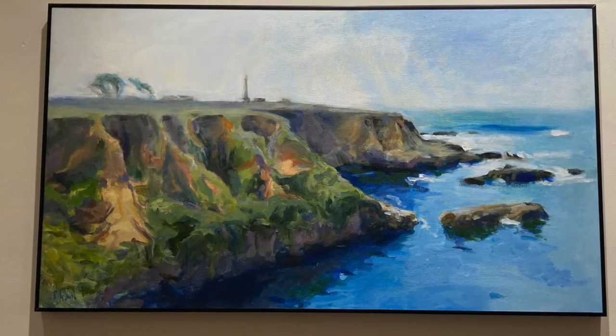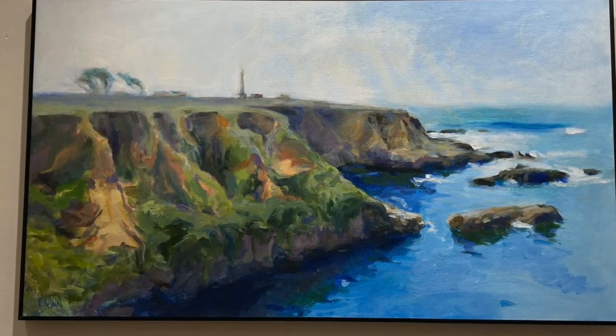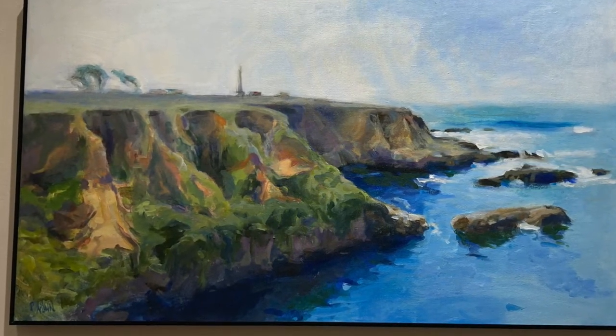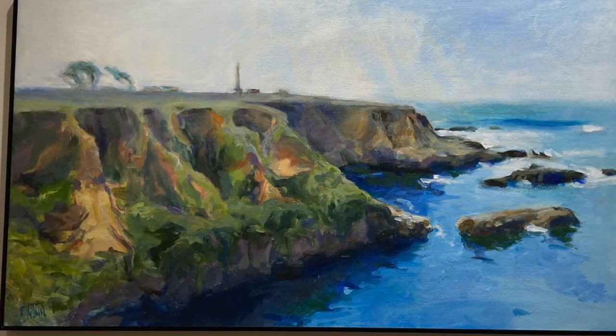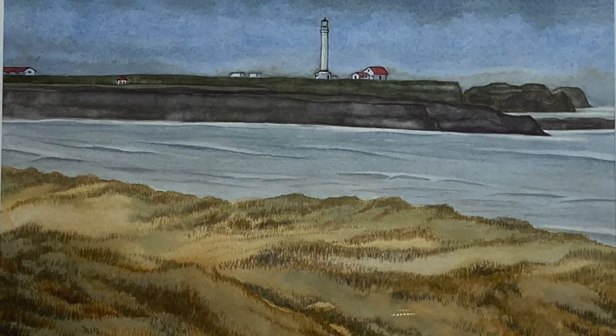Other artists have shown the view of the lighthouse from the other side of the peninsula, as in P.T. Nunn's acrylic painting Lighthouse Bluffs, and Bruce Jones's watercolor Lighthouse from the Dunes.